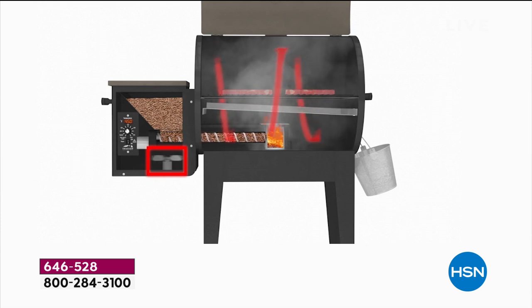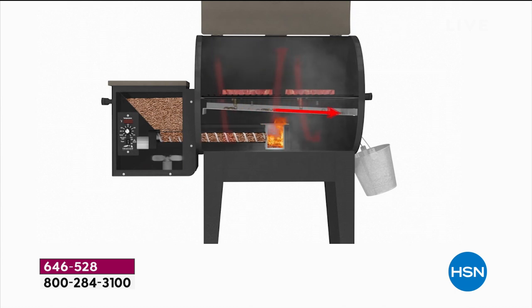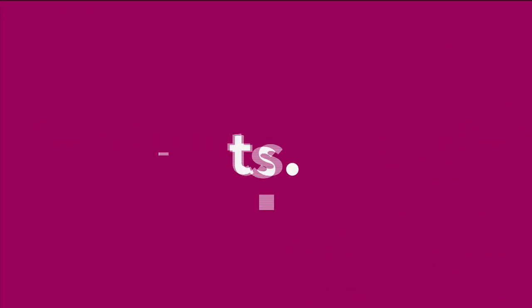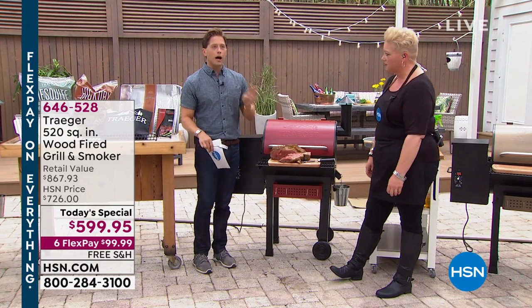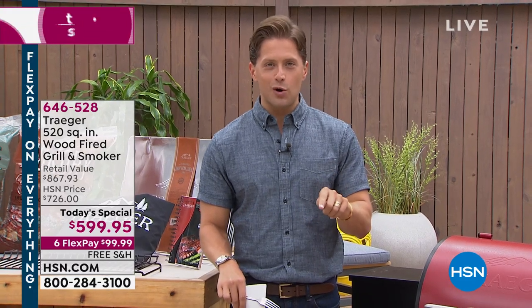That beautiful drip tray gets all the drippings and it goes into the bucket on the side — it is a win-win all the way through. And everything you're getting today is bonus included specials. We've got four colors to personalize it for housewarming, to personalize it for Father's Day.